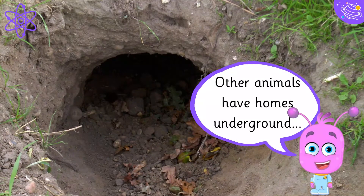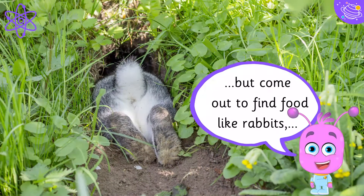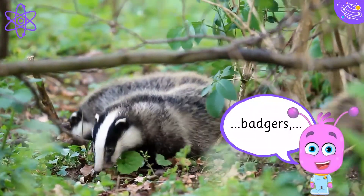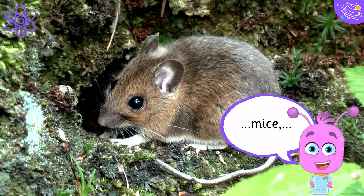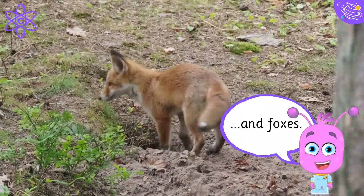Other animals have homes underground but come out to find food, like rabbits, badgers, mice, and foxes.